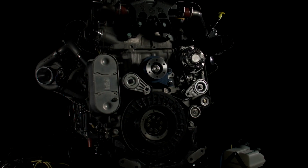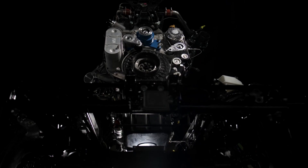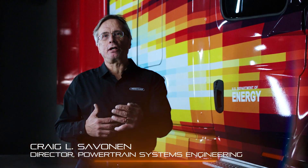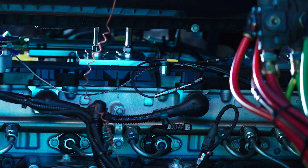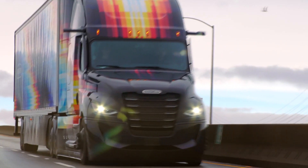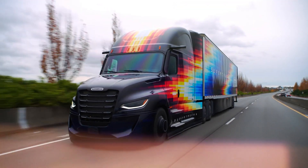Super Truck 2's drivetrain is unique — it brings together the entire engine, transmission, and axle, and that recipe continues to evolve for the customer's benefit. In terms of fuel efficiency, bringing down engine speeds means less friction and less breathing parasitics, and we get to a 5.7% fuel efficiency advantage over Super Truck 1. That's a huge step for every customer out there.